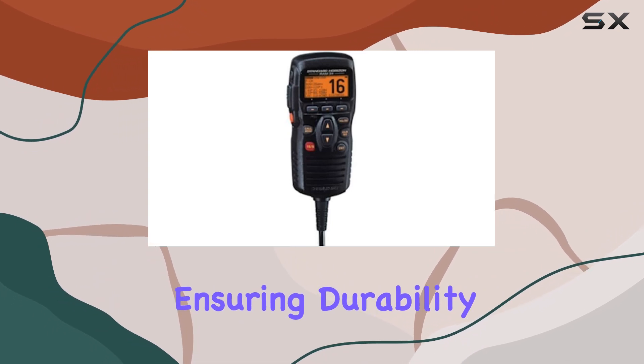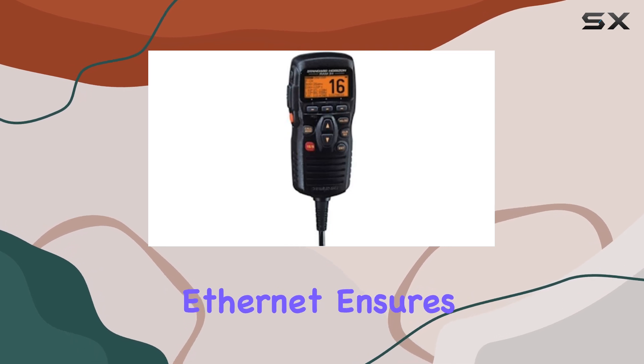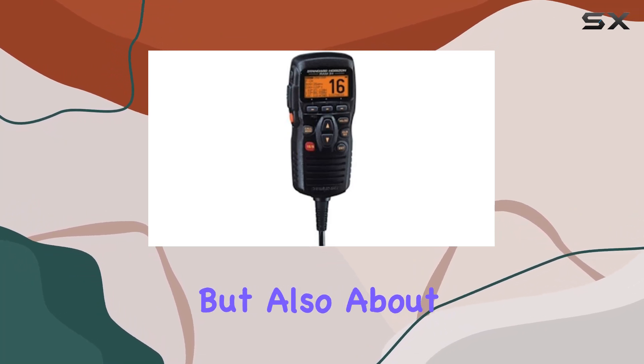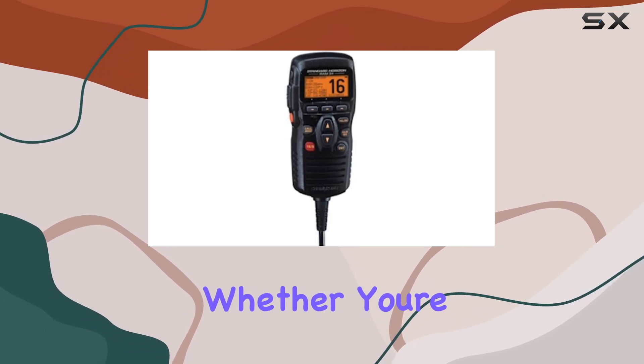The design of the CMP 31B is sleek and practical, fitting comfortably in hand while ensuring durability and longevity. Its connectivity technology, utilizing Ethernet, ensures reliable performance and quick response times. This device is not just about functionality but also about enhancing your overall experience with your VHF radio system.